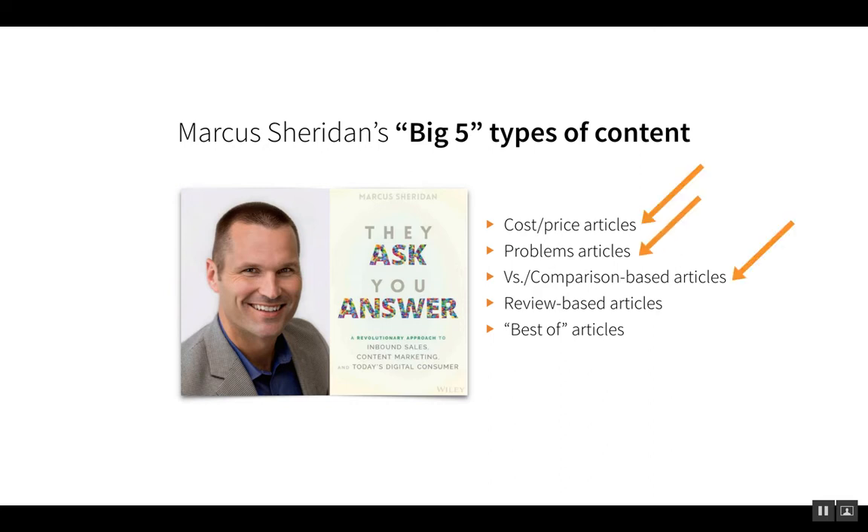The three that really stand out in the industrial sector are these. First, Marcus talks about writing articles about cost or price. It's a subject that's often avoided — there's a taboo around talking about pricing until you have to. Marcus says just get to it. People need to understand what it's going to cost to buy this product or service. They're out there looking for that information, so be the ones to give it to them.